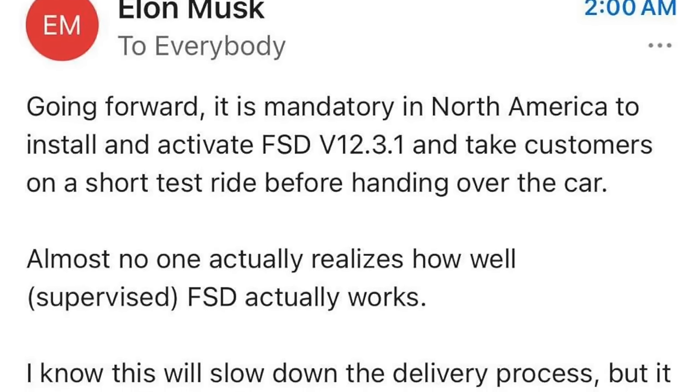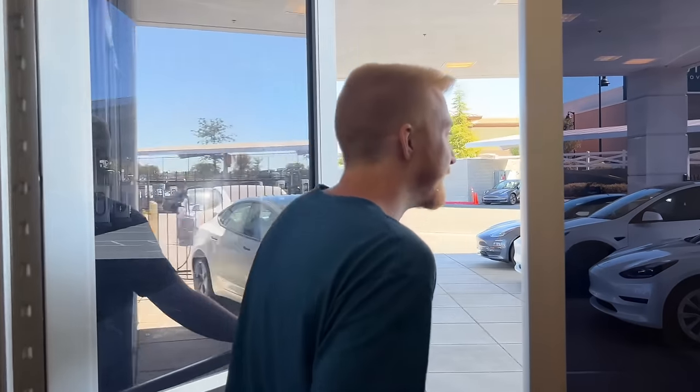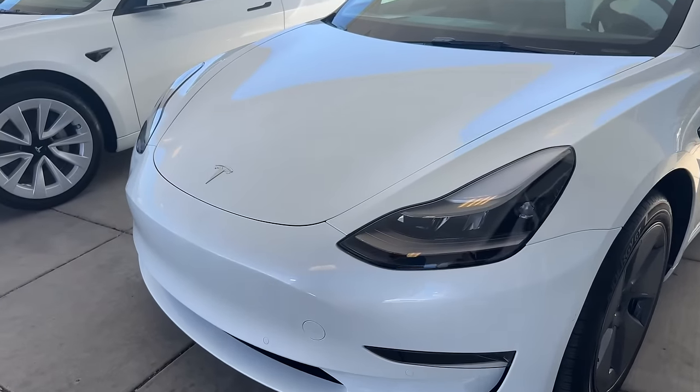Tesla didn't just stop there. Elon also sent out an email to all employees saying that before anyone takes delivery of their Tesla now, they want a Tesla employee to join the customer in a full self-driving beta demo drive. I get that he's excited and hoping to increase the take rate of FSD, but to me that just sounds a little awkward. One of the things I loved about Tesla was the contactless delivery experience — you show up, take pictures for any quality control issues, hit accept delivery in the app, get in the car and drive away. I'd be really uncomfortable if some employee said, 'I gotta show you FSD beta now, let me in.'